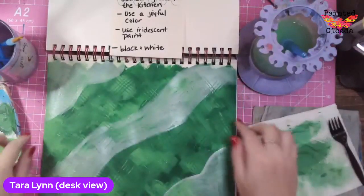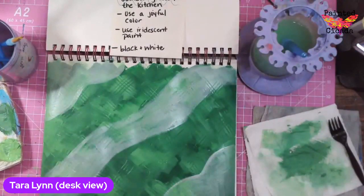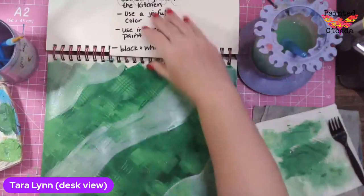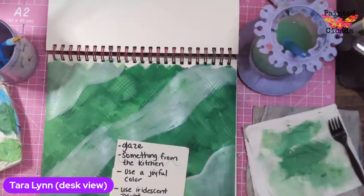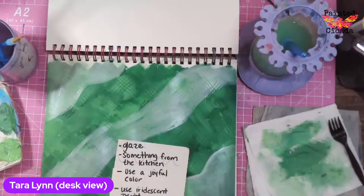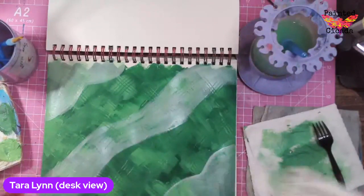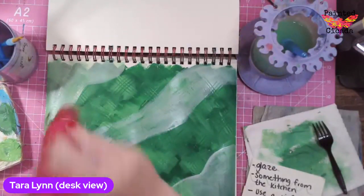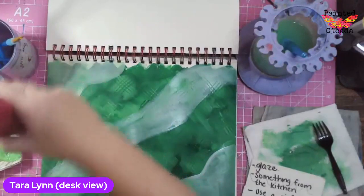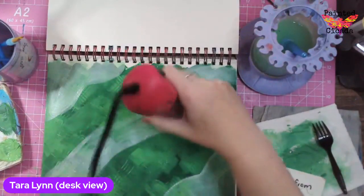That added a little sheen to the back of my page. So that was my glaze — I can mark that off. I used something from the kitchen — that was my fork. I used a plastic fork so I didn't wreck anything. And then I did my glaze.